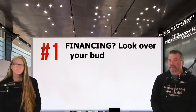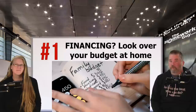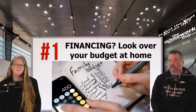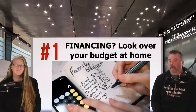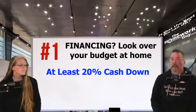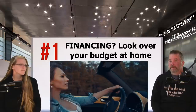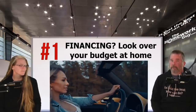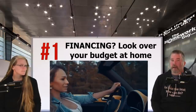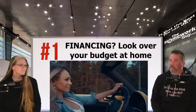Number one: if you're financing, take the time to carefully look over your budget in the comfort of home well before doing any car shopping. Look at your cash reserves and make sure you know how much cash down you'll have to work with. We recommend that you put down at least 20% and pay the tax, title, and license fees out of pocket too. If that's too much money, you're only telling yourself that you can't afford what you're thinking about buying. Make sure you know the monthly payment amount that will work for you.